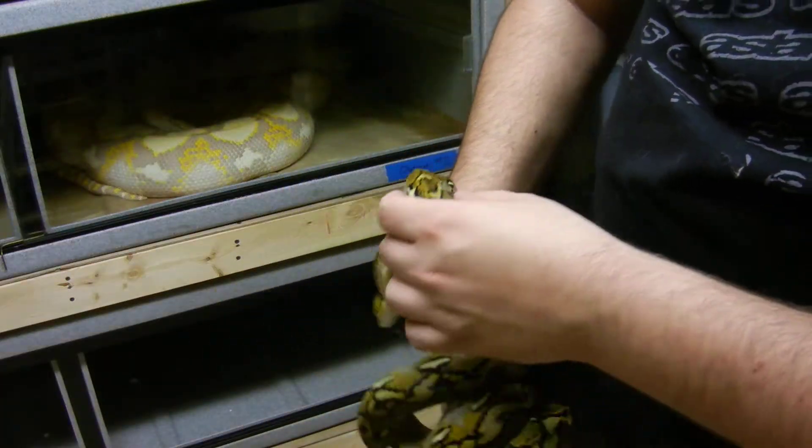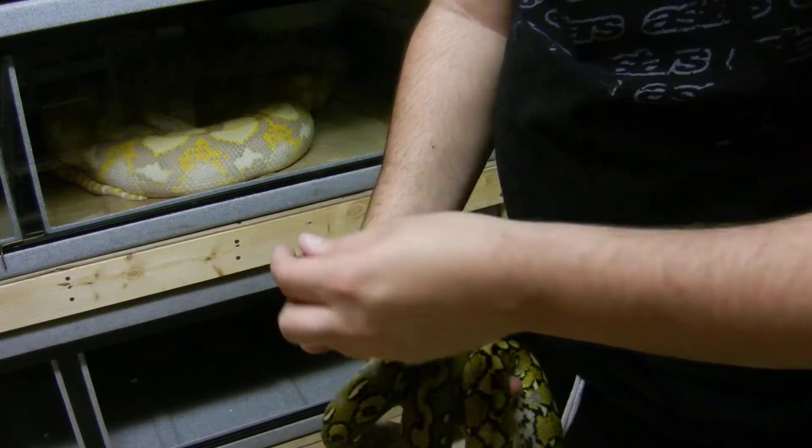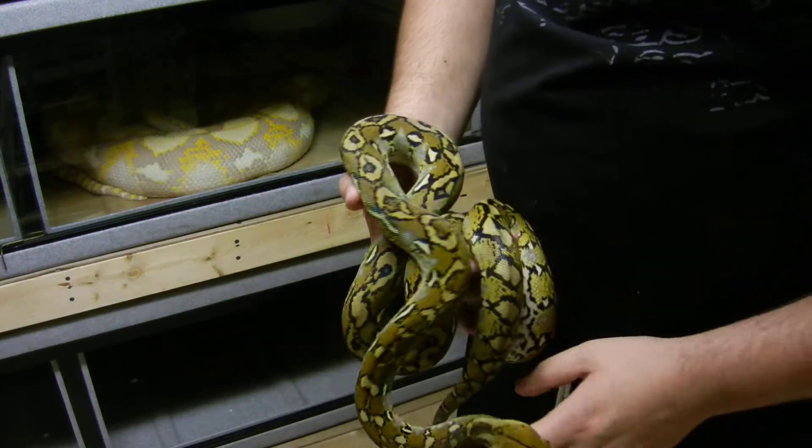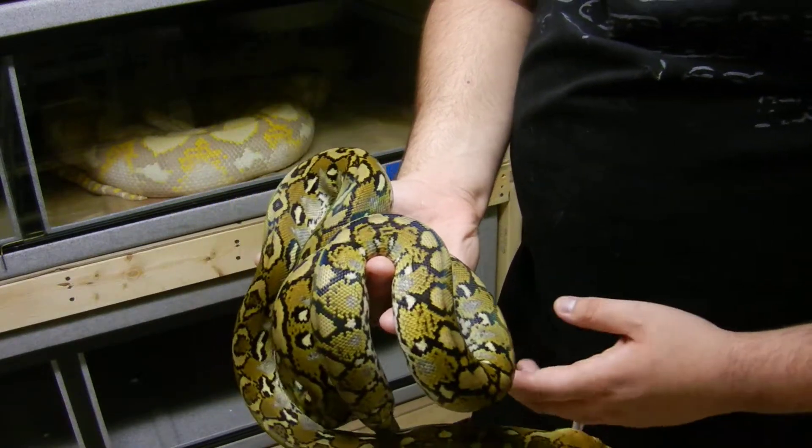I wanted to do another video for you. I don't think I ever did a video of this guy. This is my captive-born male Sulawesi Reticulated Python.